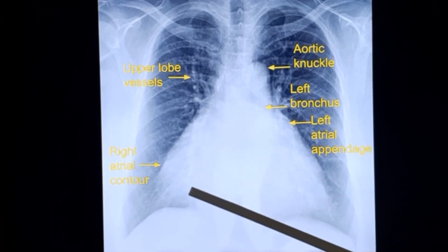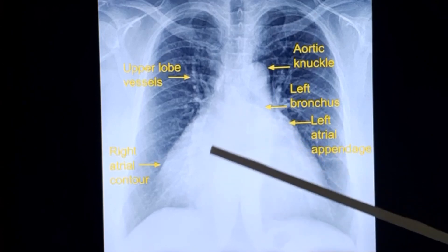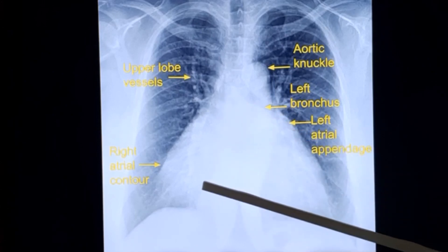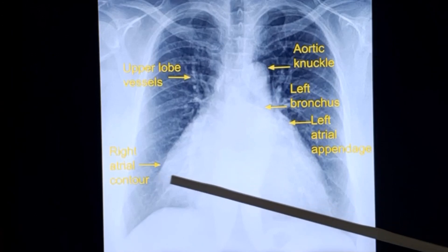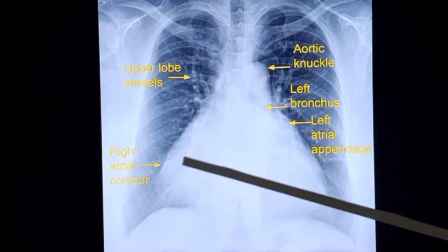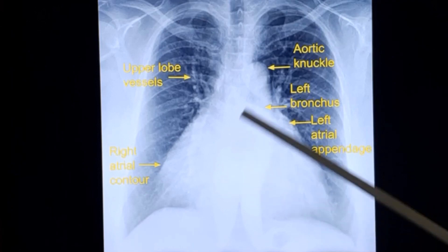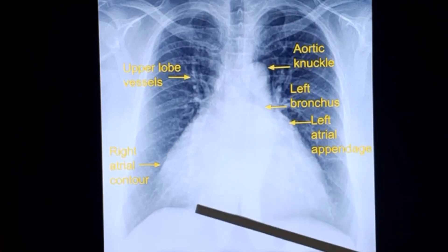Regarding right atrial enlargement, normally the right atrial shadow extends only up to just lateral to the border of the spine. In older practice, a measurement of 5 to 5.5 cm from the midline was taken as the criterion for right atrial enlargement. However, as with other measurements, this is less applicable today given variable X-ray sizes. Another criterion is how many intercostal spaces the right atrial contour spans vertically — three intercostal spaces is a recognized cutoff for right atrial enlargement on chest X-ray.